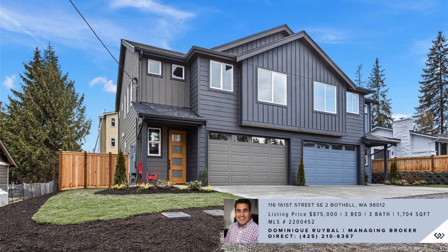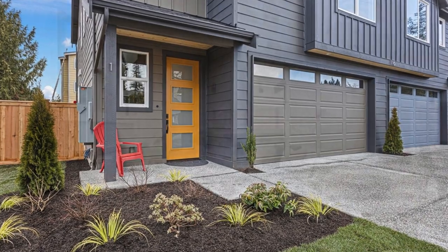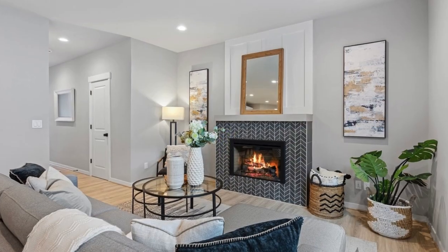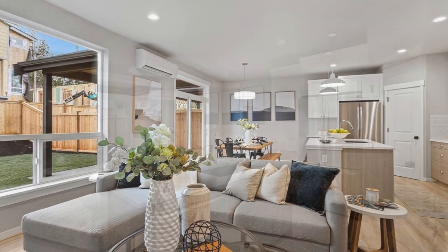Explore this newly constructed townhome featuring an expansive great room design and a comprehensive range of amenities. The fully landscaped yard and covered patio seamlessly extend the living space, providing an ideal outdoor entertaining area.